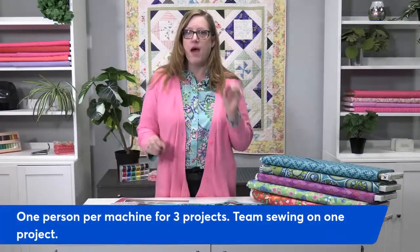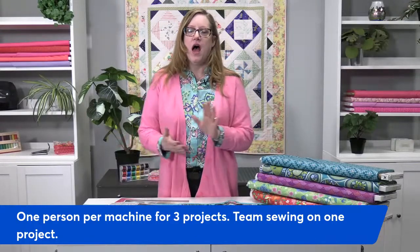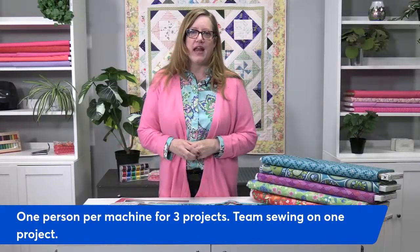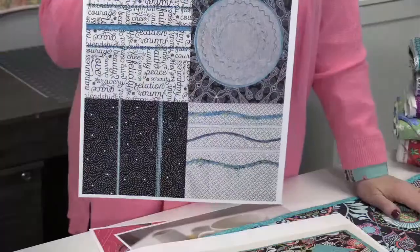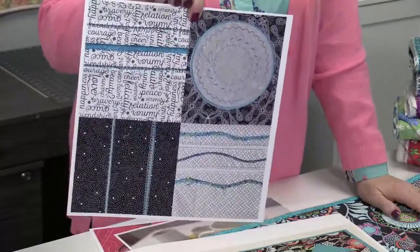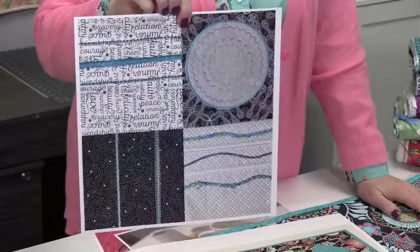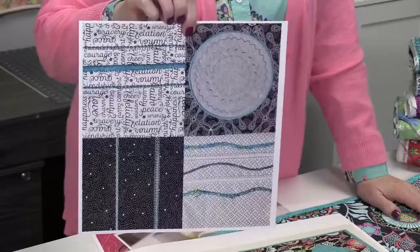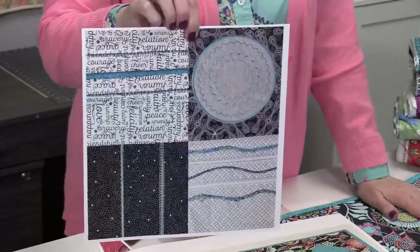All the kits for everything I'm talking about come with your registration, so you do not have to worry about bringing anything — maybe a pair of scissors you like, a sweater, and a pen and notepad. We also have a wonderful foot class where you're going to learn all about how to utilize various feet to do different techniques. Everything you learn this whole weekend will apply no matter what type or brand of machine you have.